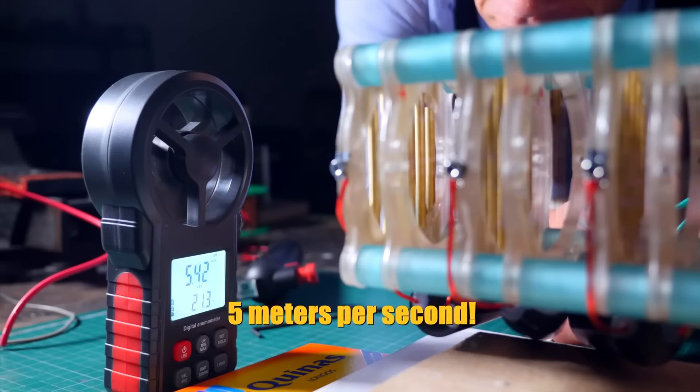It had a lot of room for improvement, actually, and after a friend of mine over in Portugal built his own ionic thruster and crowned himself the velocity king — five meters per second, almost six — it was time for me to step up to the plate and create the BSI Mark II.